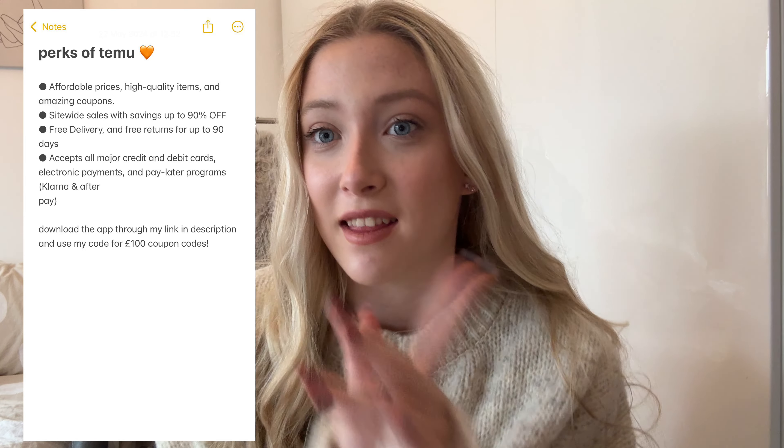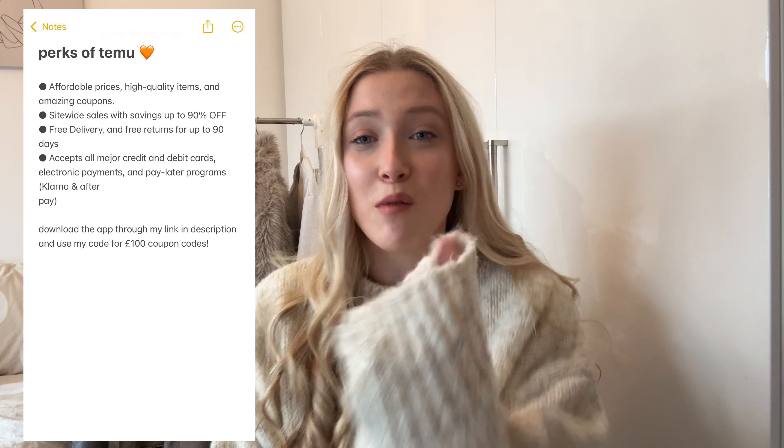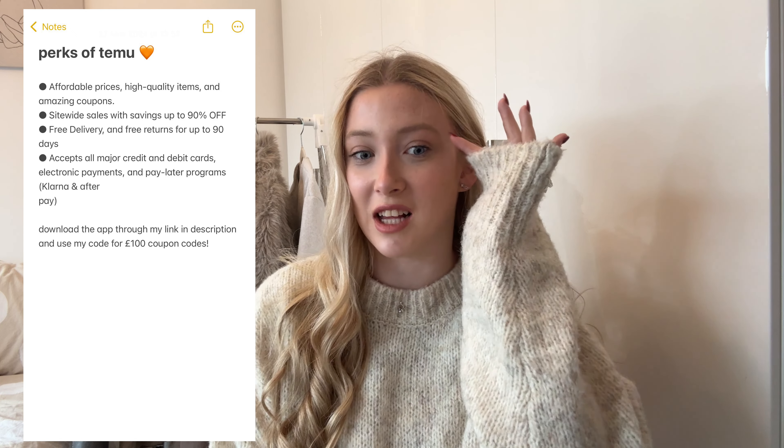Thank you to Temu for sending me all these items. If you haven't shopped on Temu, here are a few perks — they literally sell everything, as this haul will show you. They've given me a discount code: it's a £100 coupon for new users, so make sure to use it. Head to my link in the description to shop and find everything I've chosen.